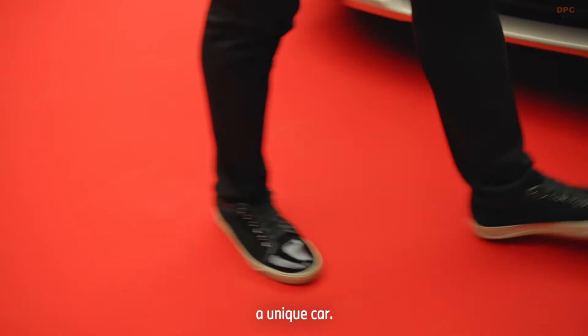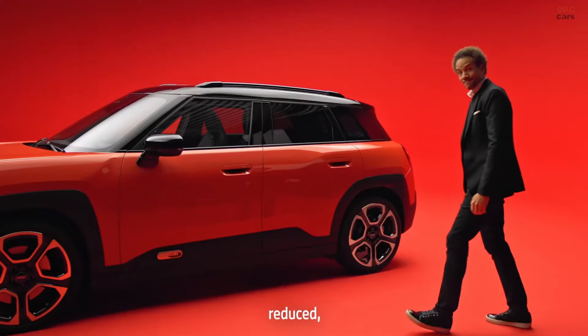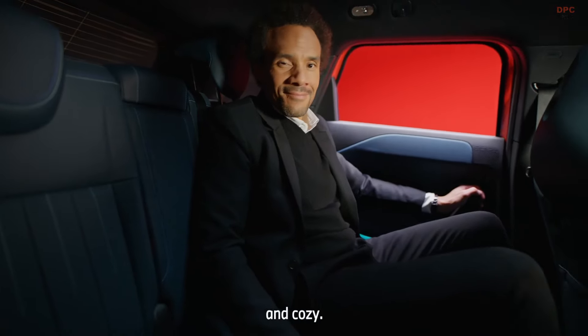To me personally, a unique car. Bold, reduced, edgy and cozy.